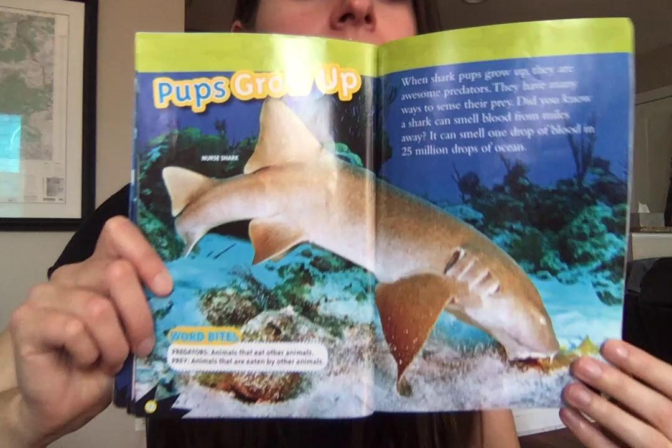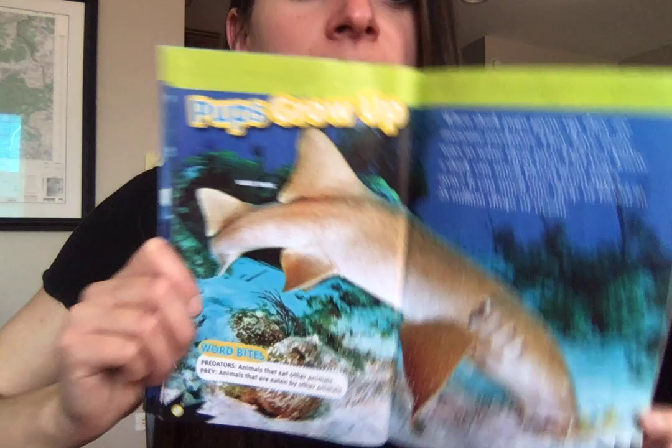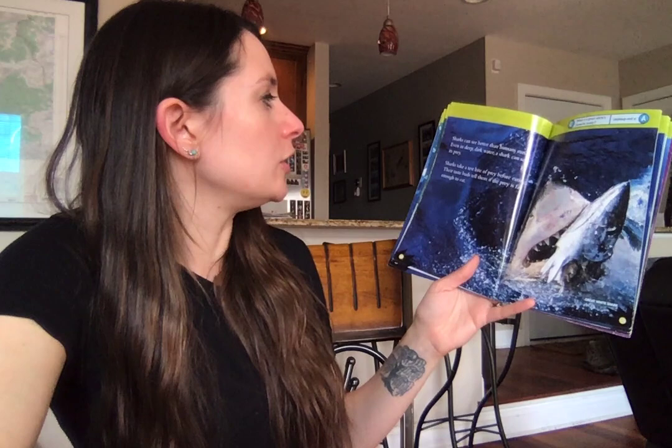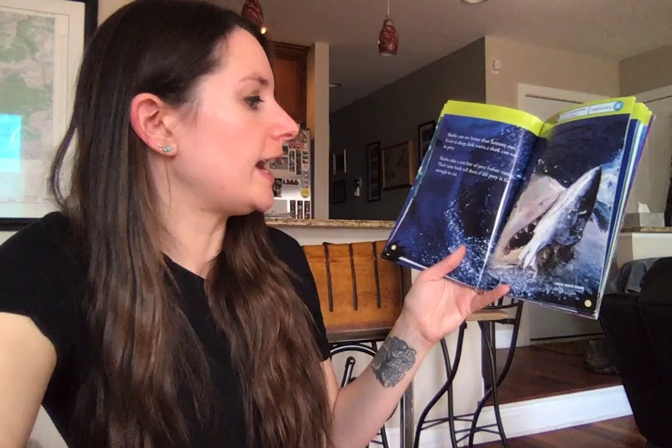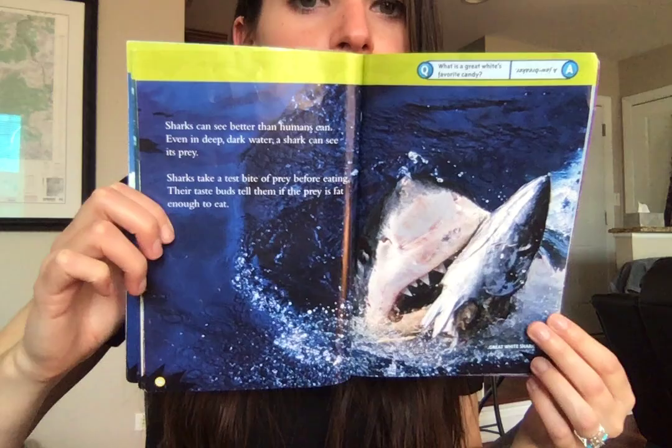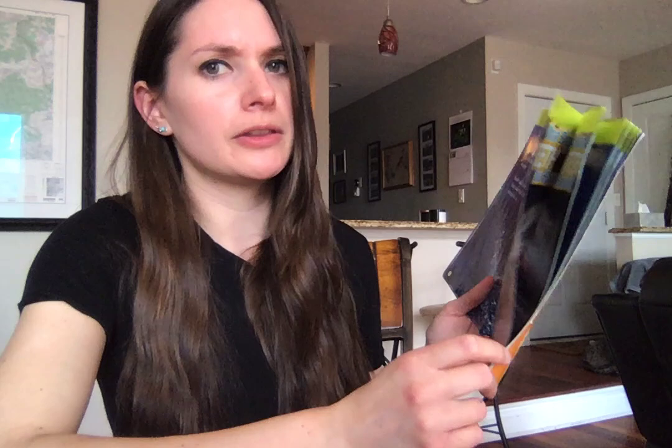Here we have a nurse shark — it's pretty cool looking. There are a lot of those in Florida too. Sharks can see better than humans can; even in deep dark water a shark can see its prey. Sharks take a test bite out of prey before eating, and their taste buds tell them if the prey is fat enough to eat. I've always wondered about that because they talk about how they find tires and other crazy stuff in a shark's belly, so I would imagine they don't always test their food.